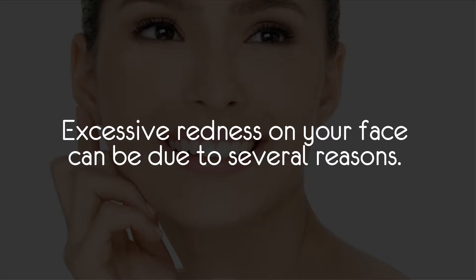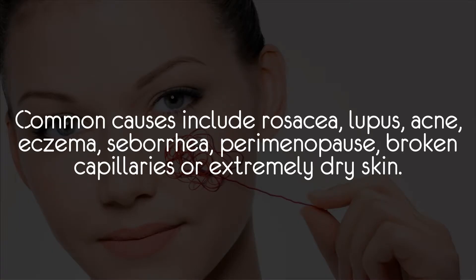Excessive redness on your face can be due to several reasons. Common causes include rosacea, lupus, acne, eczema, seborrhea, perimenopause, broken capillaries, and extremely dry skin.